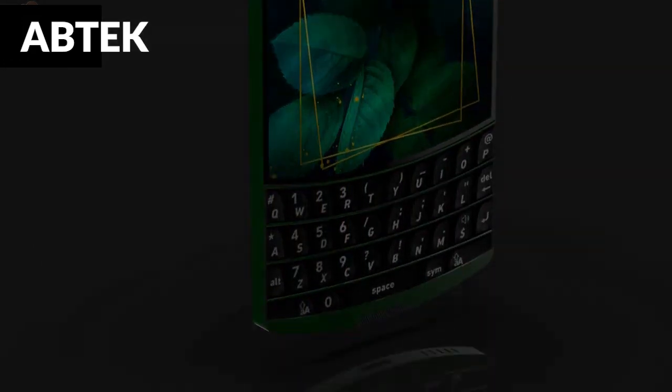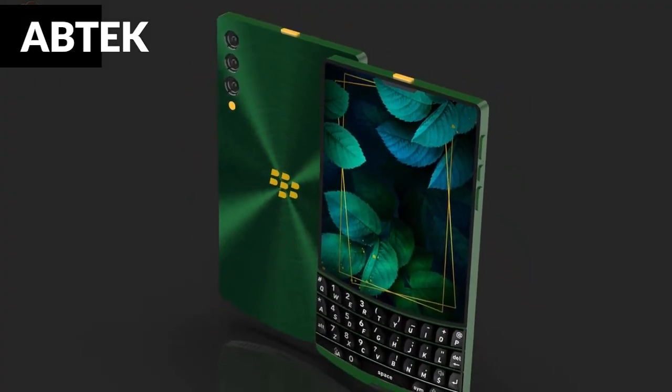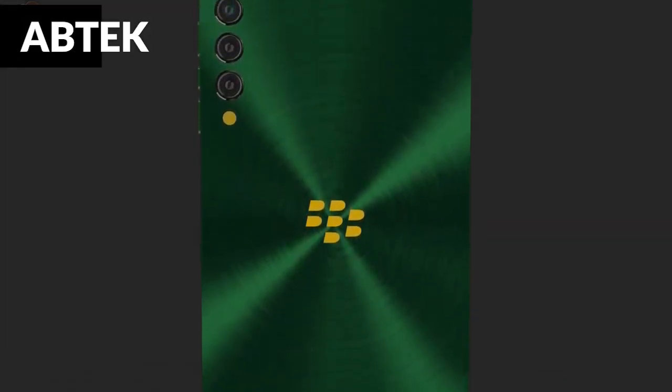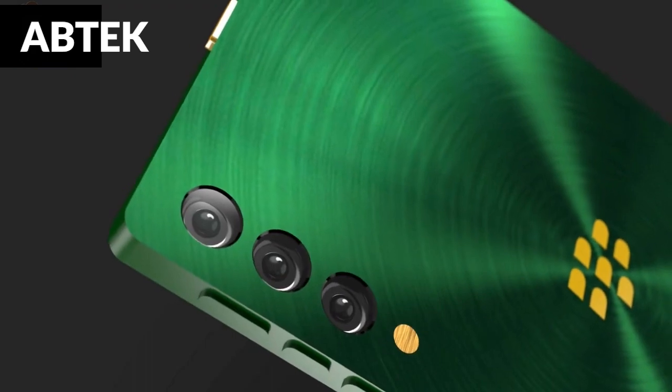The BlackBerry Classic 5G 2022 includes a large non-removable 6900mAh battery for long-term power support when you're playing games, watching movies, or browsing the internet. You will also benefit from improved security features such as a fingerprint sensor, Face ID, accelerometer, gyroscope, proximity sensor, compass, barometer, and many others.